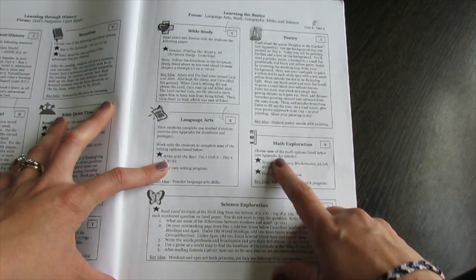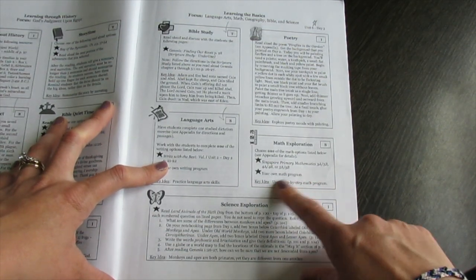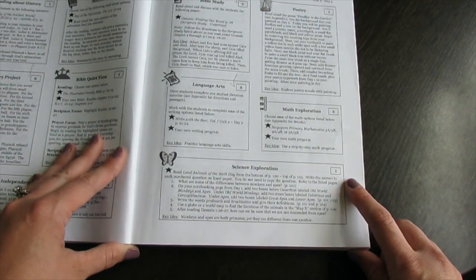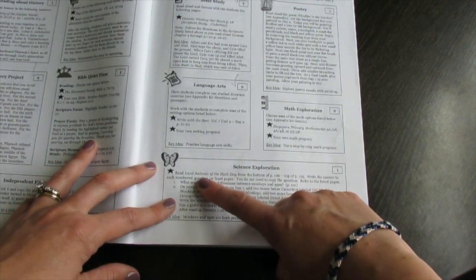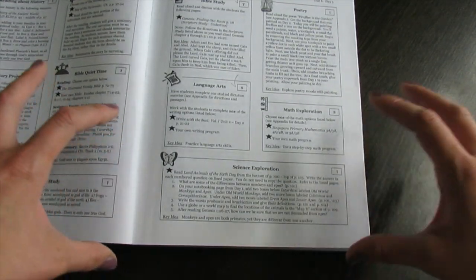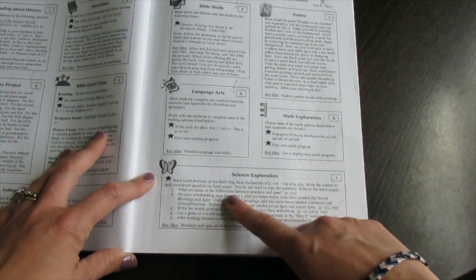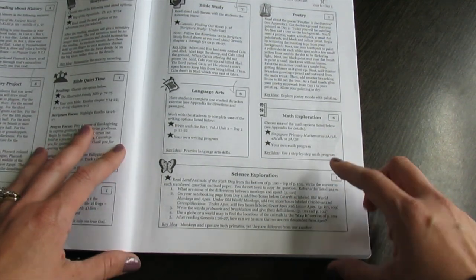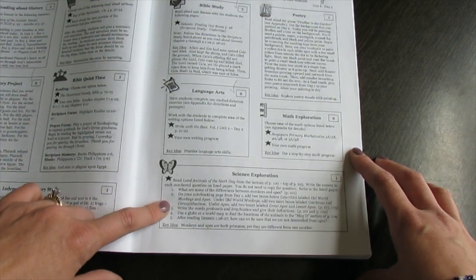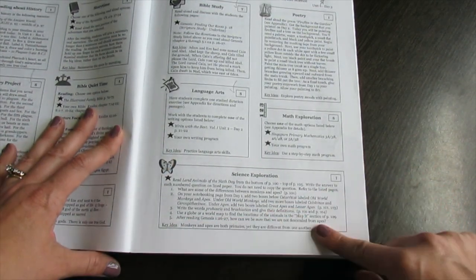For math, it tells you to choose which math you want to do — they recommend Singapore, but you can choose your own math program. Just make sure you do it every day. The science exploration is independent as well — they tell you what to read, and this whole thing is so straightforward and easy for a child to do completely on their own. For science there's either going to be an experiment where they'll do a lab page, or they'll have questions to answer on a separate piece of paper after reading. Then there's the key idea. So that's one day, and it's not that overwhelming.